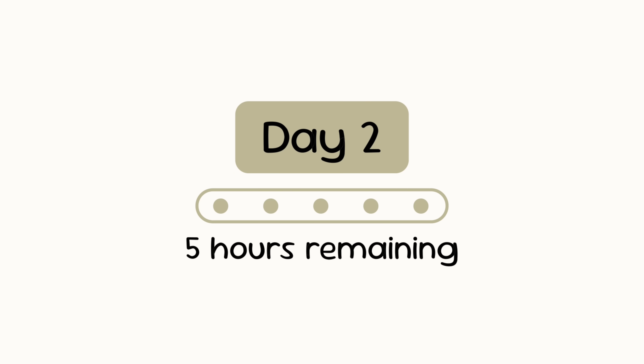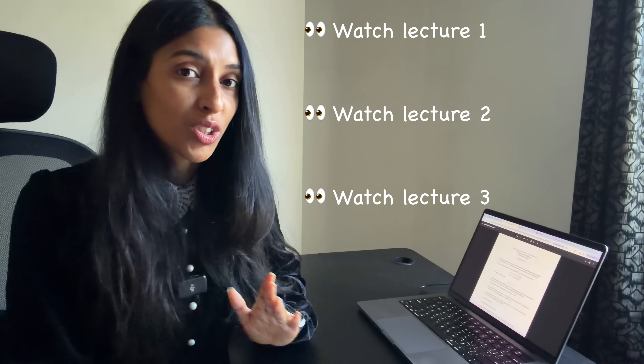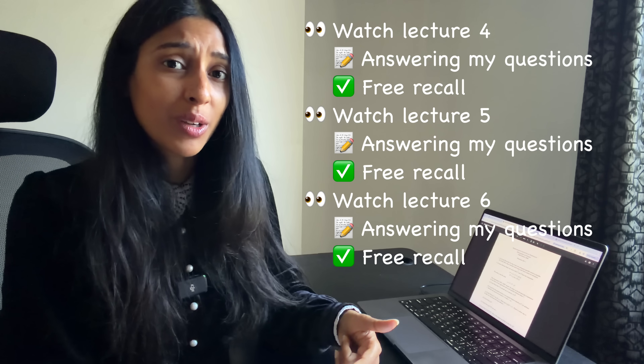Good morning. Yesterday did not go so well. I actually ended up cheating and doing more like six hours of work yesterday, and even so, I was nowhere near done with all of the stuff that I had planned to do for the day. Just watching three lectures, then answering my questions about them, and then doing free recall took so much time. The thing I really wanted to do was to do the problem set, because doing problems is really how you learn physics, but there was just no way.